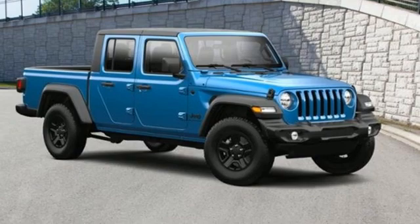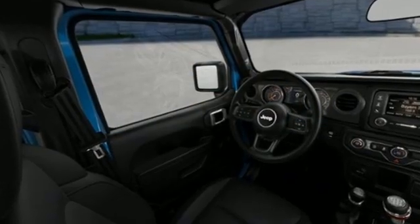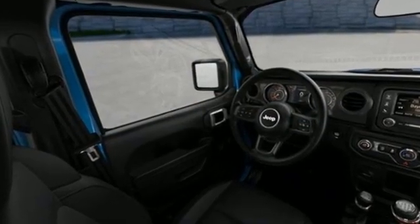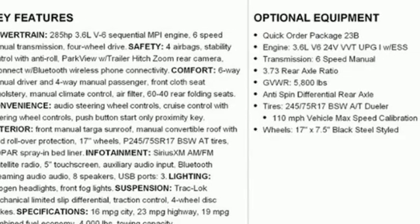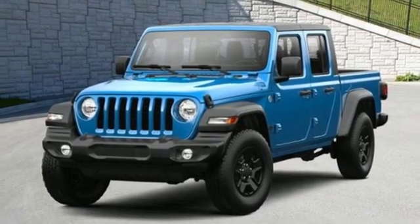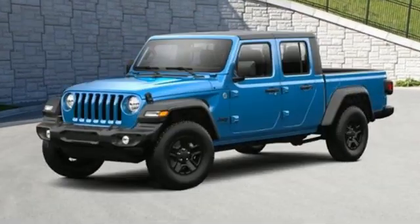V6 engine, four wheel drive, engine auto stop start feature, Targa sunroof, streaming audio, wireless phone connectivity, manual tilting steering column, trailer hitch receiver, heavy duty shocks, and manual transmission.